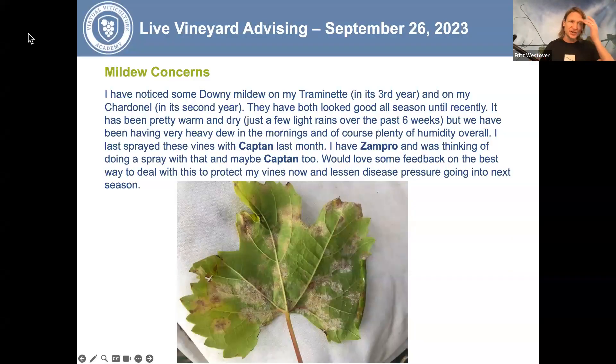The grower's mildew concern is this: they've noticed some downy mildew on their Traminette, in its third leaf or third year, and on their recent Chardonnay in its second leaf or second year. Both have looked good all season until recently. It's been pretty warm and dry with just a few light rains over the past six weeks, but with very heavy dew in the mornings and plenty of humidity overall. They last sprayed with Captan about a month ago and have Zampro on hand, and are thinking of spraying that along with Captan to protect vines and lessen disease pressure going into next season.